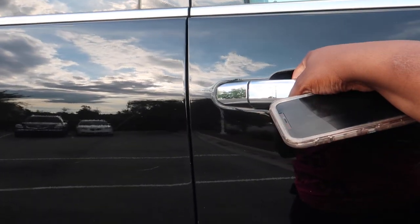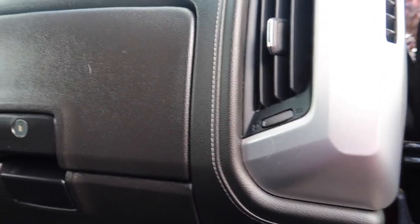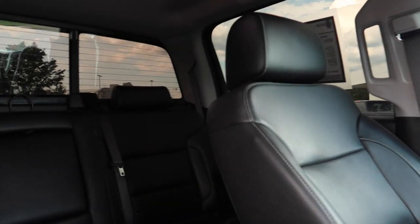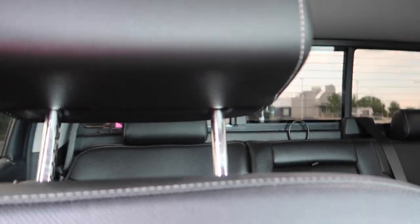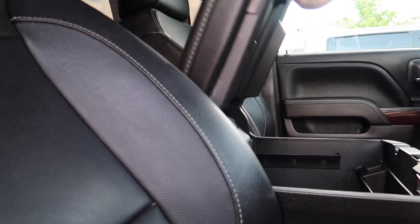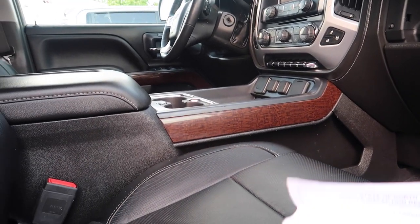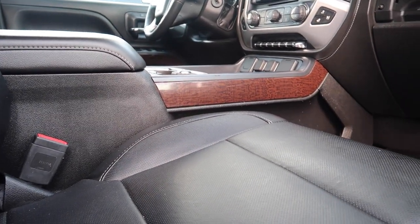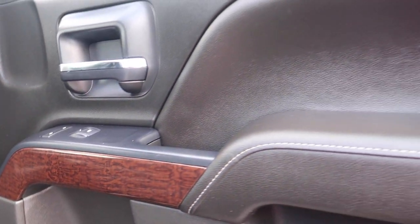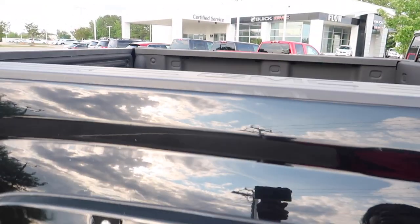They left it unlocked — it's real clean inside. The back seat is a crew cab, full back seat. I can't believe they left it unlocked — yo, that's crazy. I could steal this if I wanted to. They probably don't even know they've got it unlocked. It's the better truck.